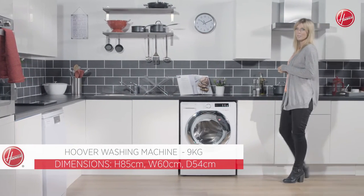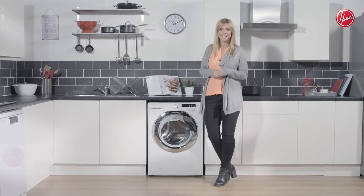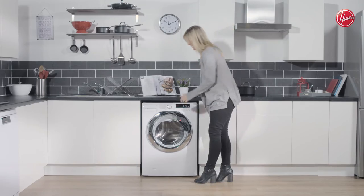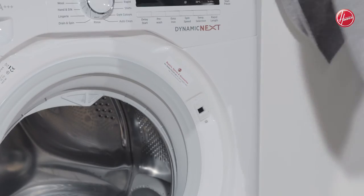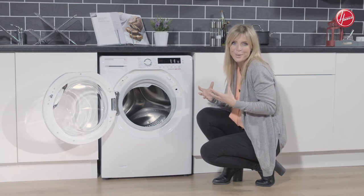This washing machine is part of Hoover's Dynamic Next range and it offers a high-tech sleek design which is going to look great in any home. You've got your large stylish door which looks great with that chrome finish and is very easy to open with the integrated handle. You've also got your large porthole door so even the bulkiest of items won't be a problem to fit in, which is great news when it comes to washing all of those big winter coats.